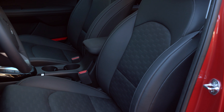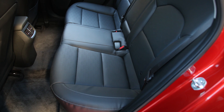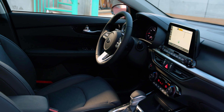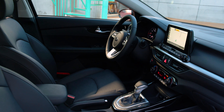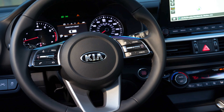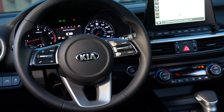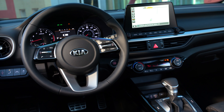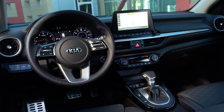The interior is also a nice place to be, with design elements inspired from the Stinger. This includes a horizontal theme which creates openness and avoids clutter with clean lines and minimal buttons. Aeronautically-inspired spoke circular vents are part of the design language, and increased soft touch points create a comfortable and visually appealing cabin. If you're in the market for a sporty compact sedan, you might not want to skip over the 2019 Kia Forte.